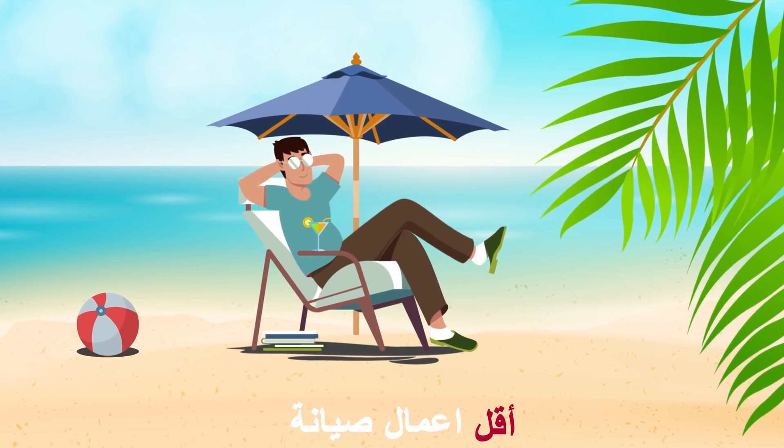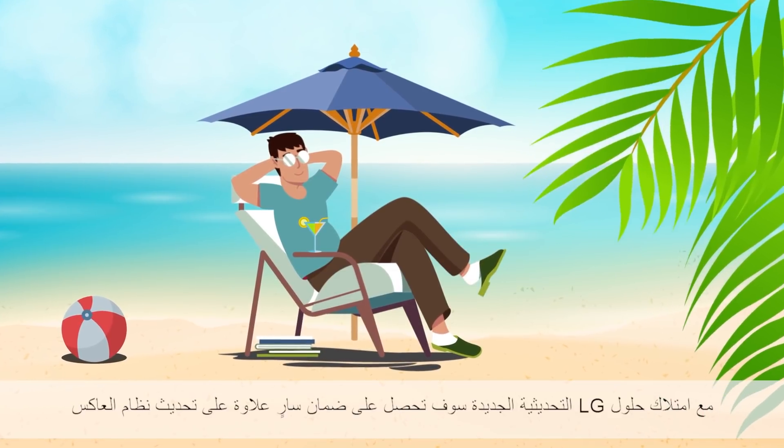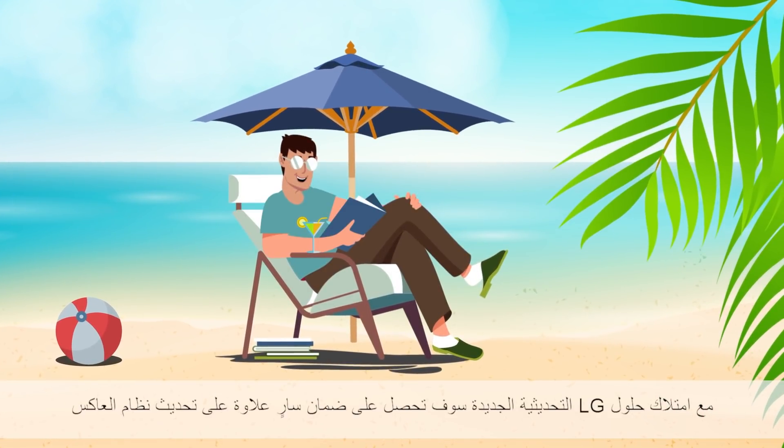No maintenance. By getting a new LG Retrofit Solution, you get a fresh warranty start in addition to the inverter system upgrade.